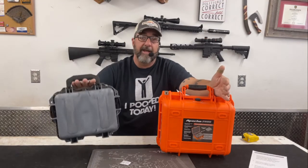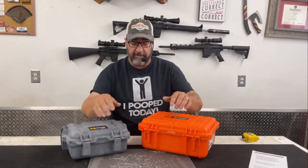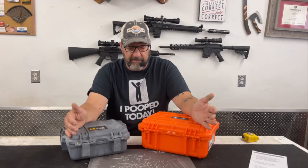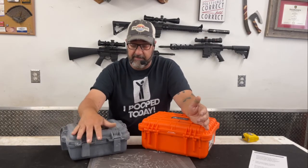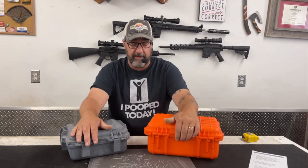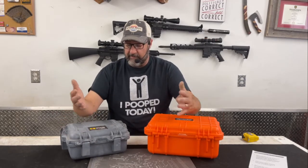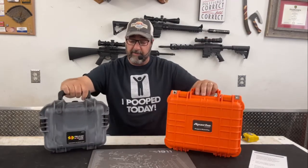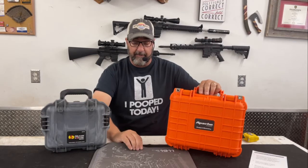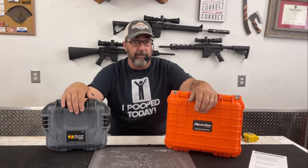The hinges on the Pelican versus the Apache are different, but both are very robust. I don't see either being a problem, and I certainly don't see one being any better or worse than the other. So other than those few differences, I really don't see a whole lot separating the Pelican and the Apache — except in price. That is really where it boils down.